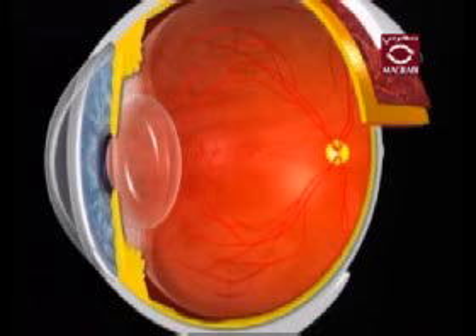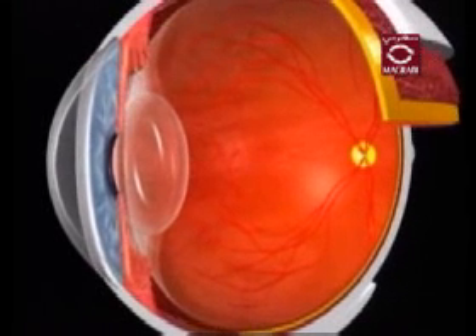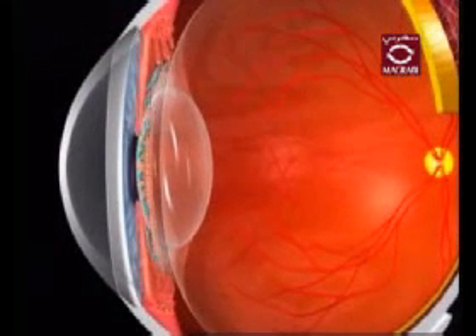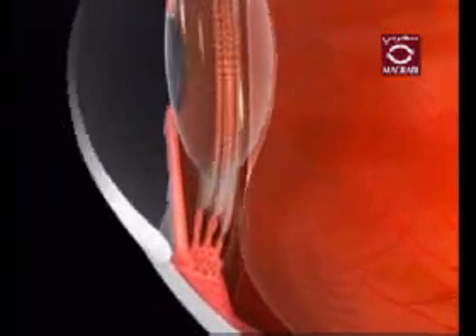The ciliary body is located behind your iris near the crystalline lens. This structure has two functions. The aqueous fluid that fills the front of your eye is made inside the ciliary body. Also, the ciliary body is made up of muscles that allow the eye to focus at different distances.